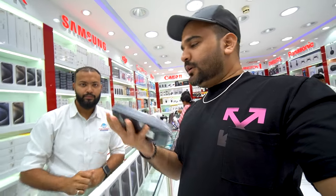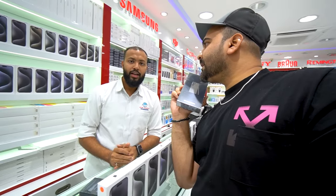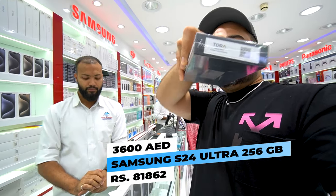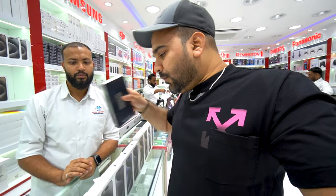If someone wants the S24 Ultra, it will be available in 256GB. The base price of S24 Ultra 256GB with TDR dual physical SIM — you will get it for 3,600 dirhams. You can see the TDR sticker on the box. It comes with a one-year warranty.